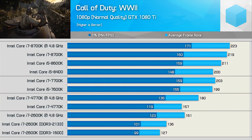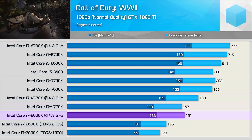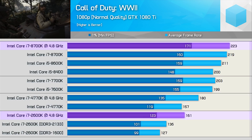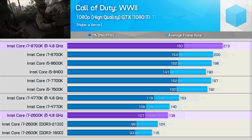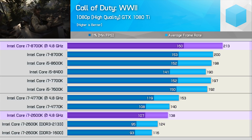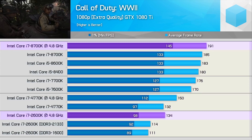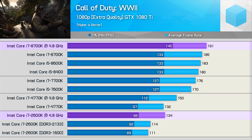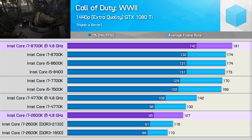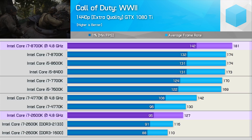Wrapping things up, we have the Call of Duty World War II results. Starting with the normal quality settings, the overclocked 2600K is able to edge out the 4770K by a slim margin. Compared to the 8700K, the overclocked 2600K was 28% slower when comparing the 1% data. When increasing to high quality settings, the margin actually increases — the overclocked 2600K is now 33% slower than the overclocked 8700K. The margin remains much the same with extra quality settings, where the overclocked 2600K was 32% slower. Even at 1440p we see similar margins — the overclocked 2600K was 33% slower than the 8700K. So for those seeking maximum frame rates in this fast-paced first-person shooter, you're not going to want a Sandy Bridge processor.